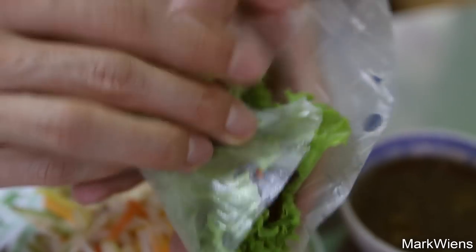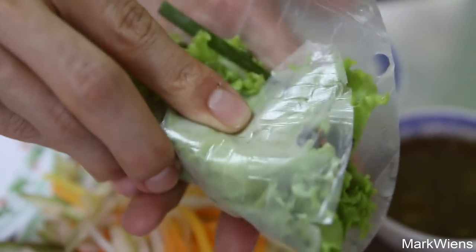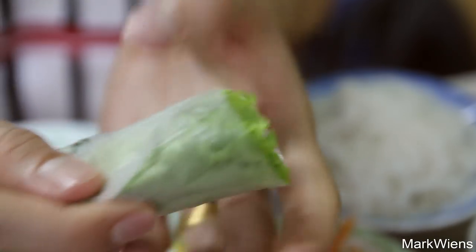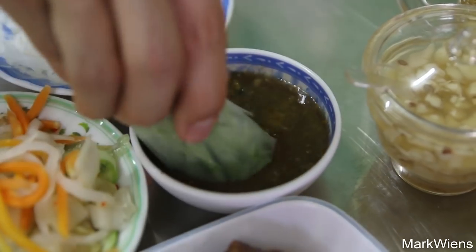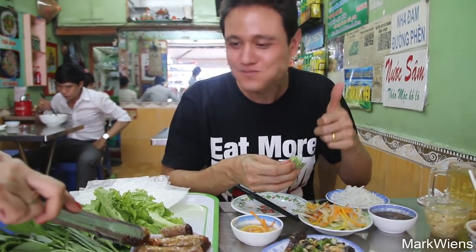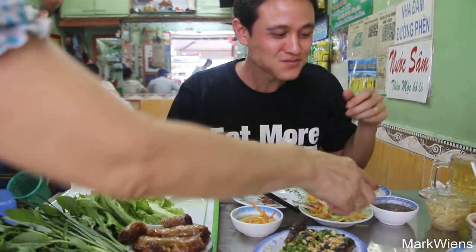I'm gonna do my best to roll this without breaking it — I'm never the best roller, but that's all right. And then the final step is to dip in the sauce. Oh wow, that is marvelous. I'm just getting juice all over my fingers. That's so good.